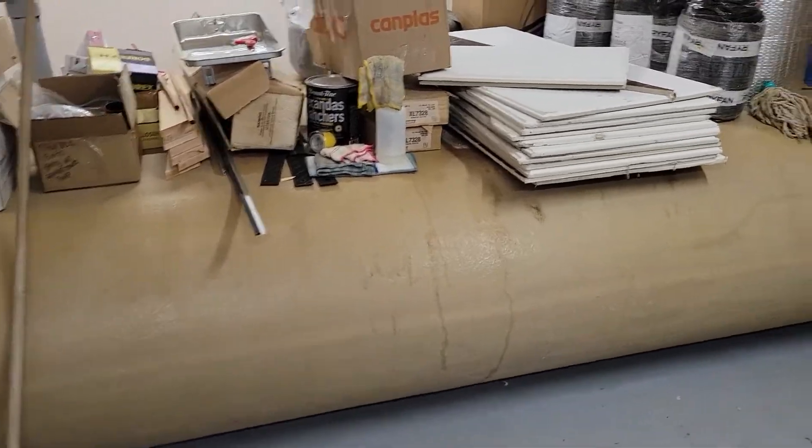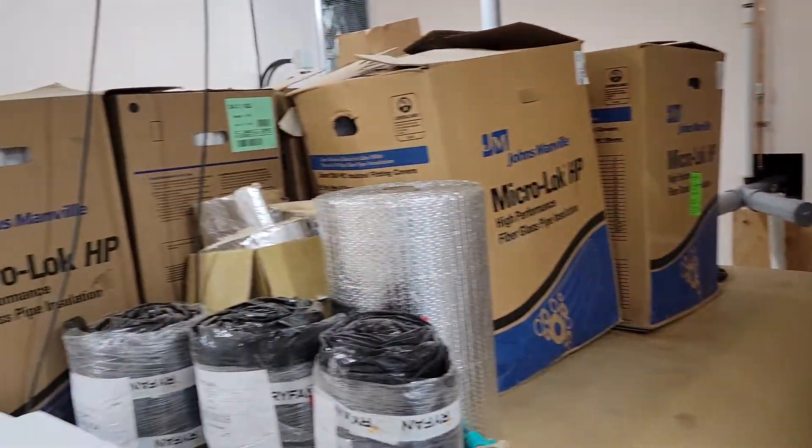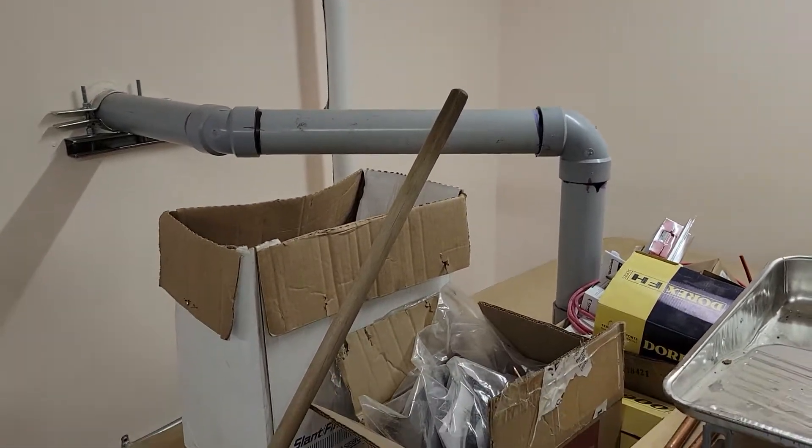Sewage tank. They're also going to be using this room as a bit of a storage room. That's all insulation — all that stuff's all going to be gone. The insulator still needs to come here. That's the sewage suck out.